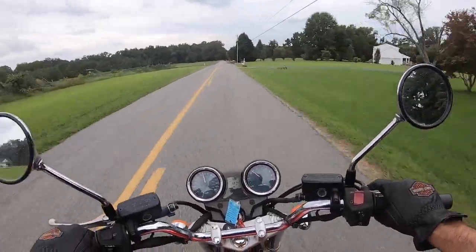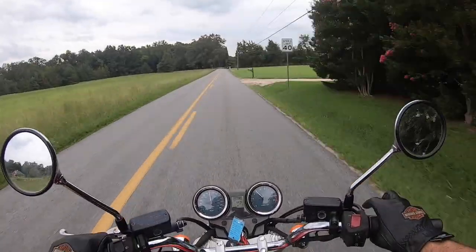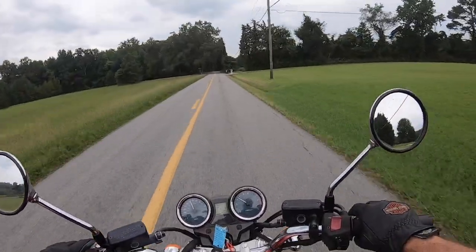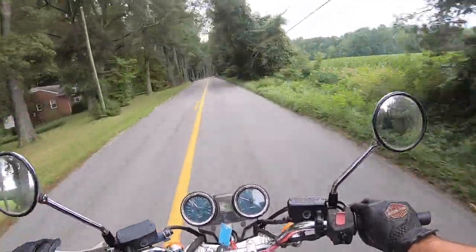There's plenty of power to pass if you need to. This bike wouldn't be too hateful on the interstate — I think they top out at 110, or at least there's a limiter on it that makes the bike back down at 110.